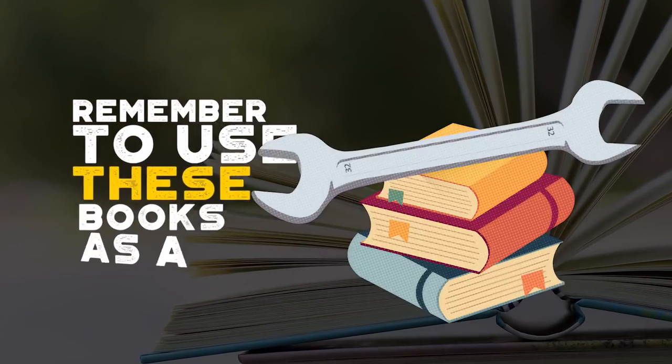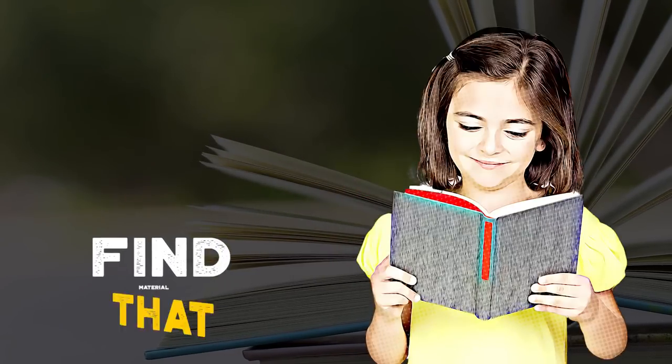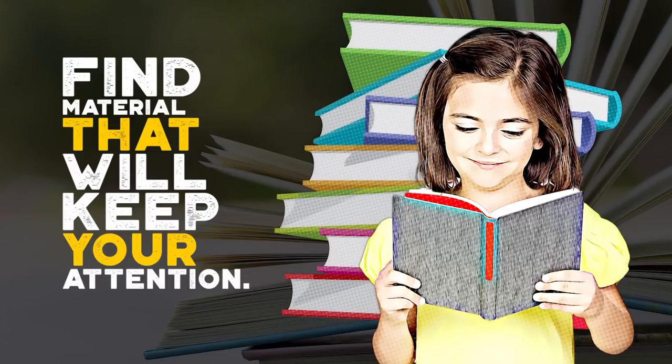Remember to use these books as a tool and experiment to find the way they can benefit you the most. Find material that interests you and that will keep your attention.